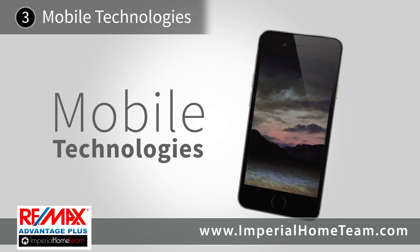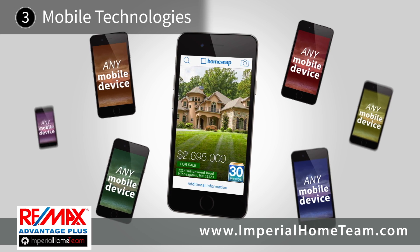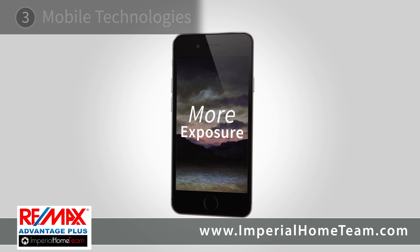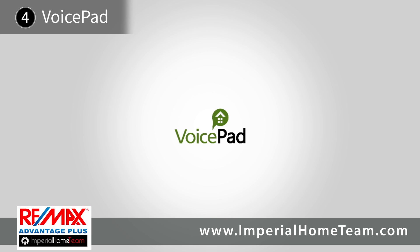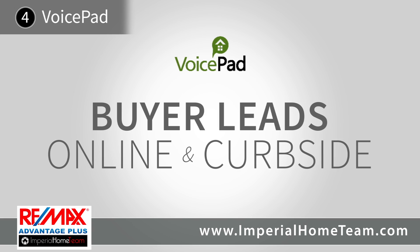We invest in mobile technologies which allow buyers to receive quick and easy access anytime, from anywhere, from any mobile device, providing you with more exposure of your home more often. VoicePad generates a massive amount of buyer leads online and curbside and provides 24-7 property details.